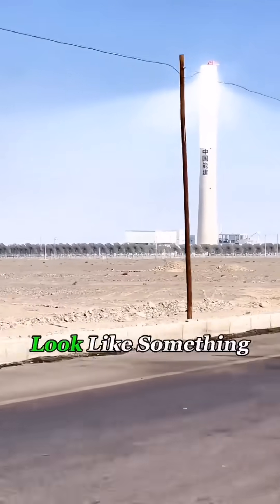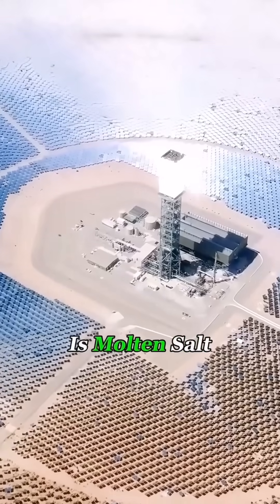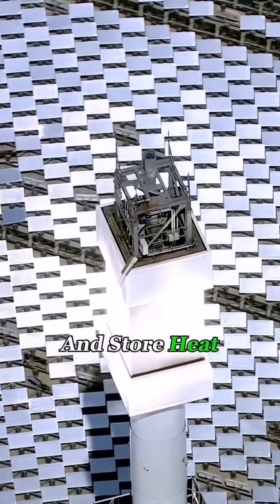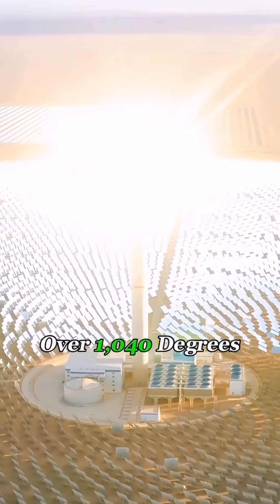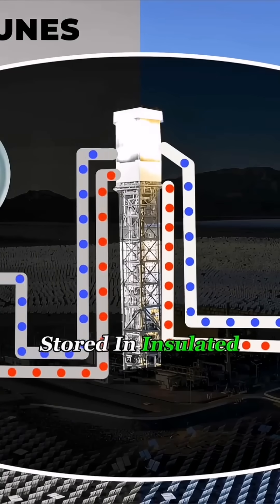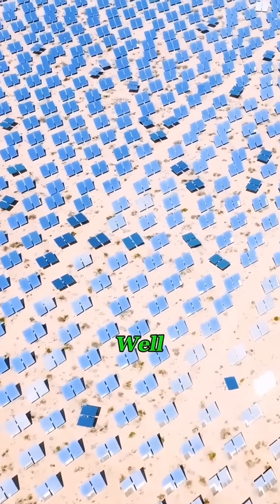From a distance, it really does look like something out of a sci-fi game. Inside the tower is molten salt, a special material that can absorb and store heat. When all that sunlight hits the top, it heats the molten salt to over 1,040 degrees Fahrenheit. That heat is stored in insulated tanks and later used to boil water, create steam, and drive a turbine to generate electricity.